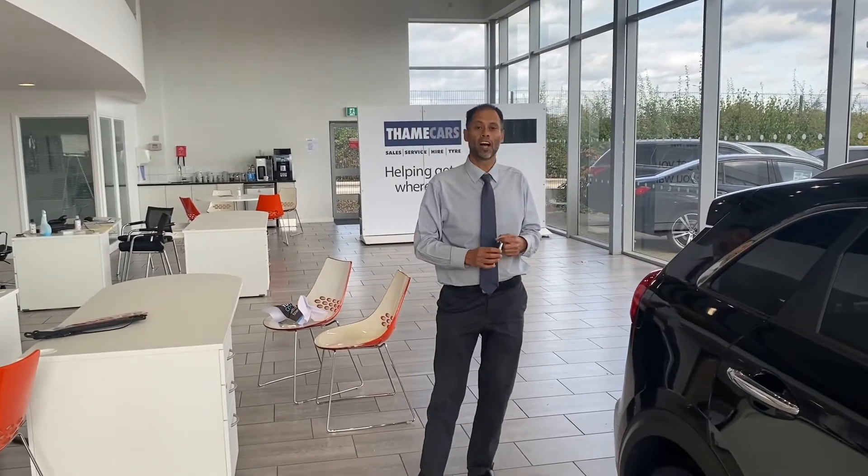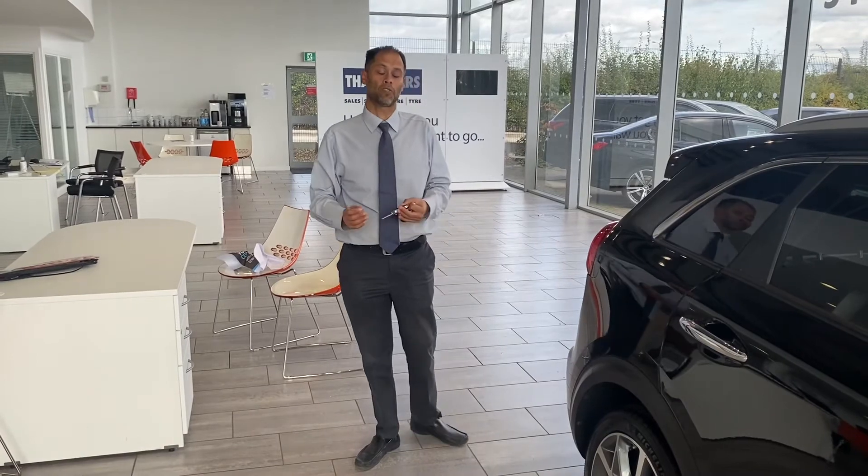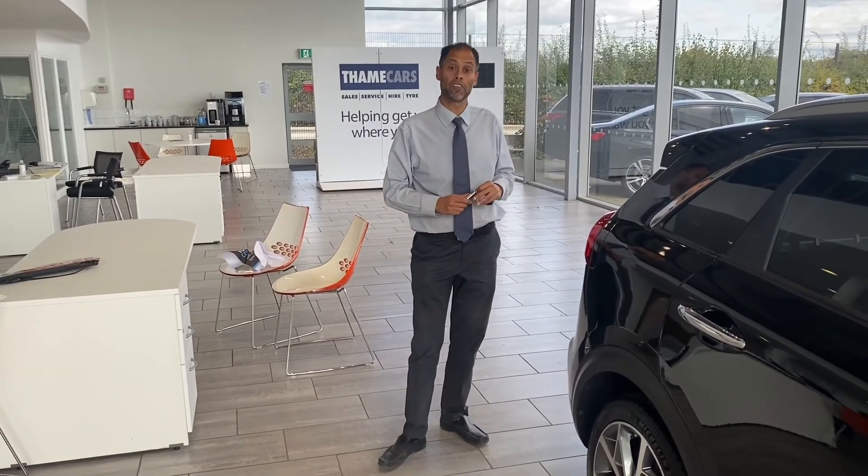Look us up on Google and Trustpilot — we are five star rated and highly recommended by Autotrader. We're here for you, and our service department is also here for you as well. We look forward to hearing from you very soon.